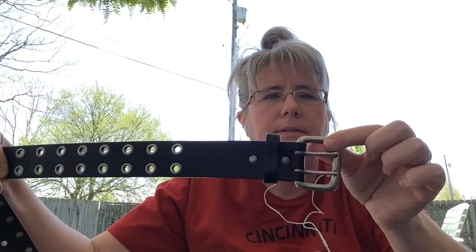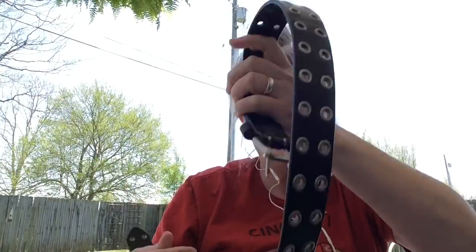I picked up this belt — it's just a plain black belt from American Eagle. I got that for a dollar at a garage sale. I'm going to try the belts and see how they do.